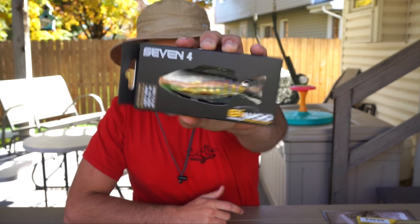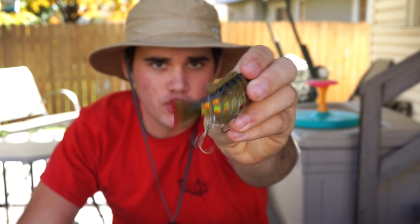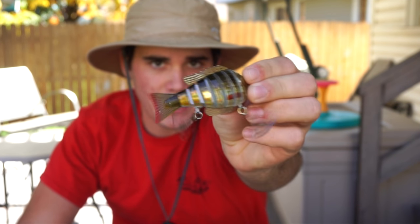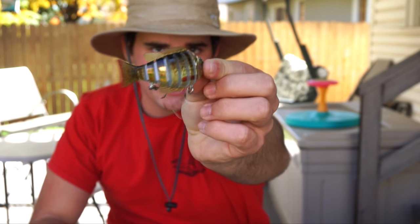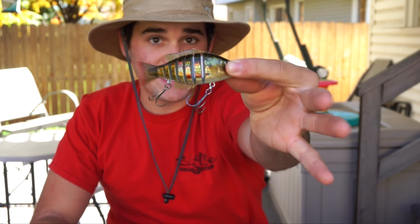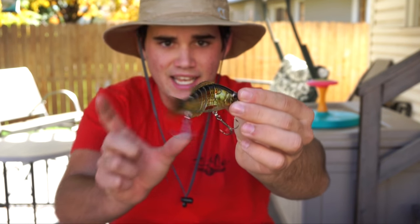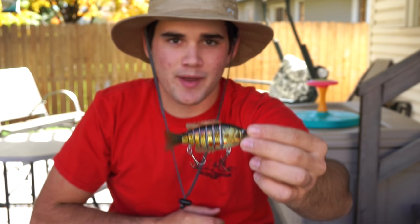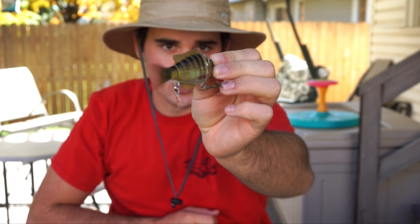We're going to start off with this bait right here — this is a Biwa 7'4 swimbait. You've got a nice little jointed segmented swimbait with some nice lifelike action. It's kind of a goldish color pattern, but it's a really good-sized bait. A lot of times swimbaits are either too big or too small, but in my opinion that's just about perfect — about the length of a chatterbait or spinnerbait skirt.